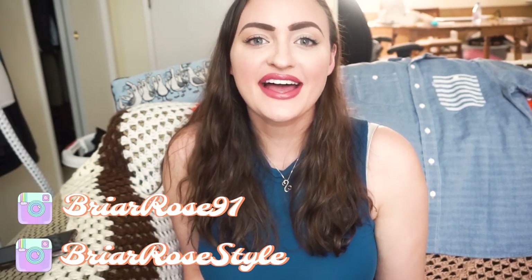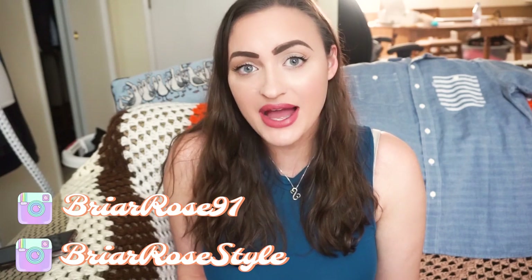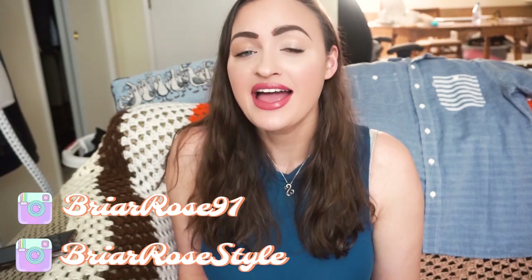Hey guys, it's Rosa, welcome to today's video. I'm going to be showing you what I got at the grab bag sale at Plato's Closet. My local Plato's Closet had a grab bag sale and I actually storied it on my Instagram, so if you ever want to see live thrifts or thrift-with-me's via Instagram, check me out there — it's under briarrowstyle.